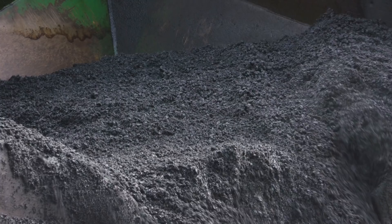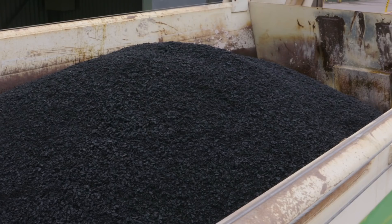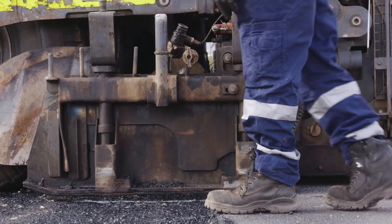In 30 years time when we're looking to replace the road, we can dig the road back up, put it back through the system, process it and put it back down again. We're taking away one of the biggest problems the world has today with landfills. We can really make a dent in that and benefit everyone in the community and to the future of the country.